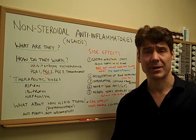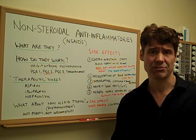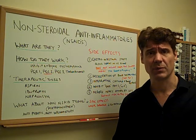Hi, my name is Dr. Simon Agger, chiropractor and clinical nutritionist. I'm here today to tell you about non-steroidal anti-inflammatory drugs. They're very common and they're used throughout a lot of the Western world.